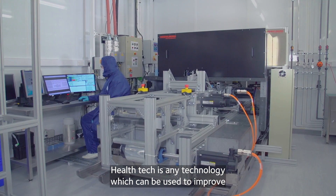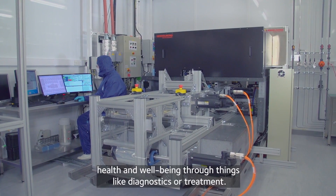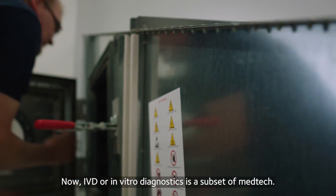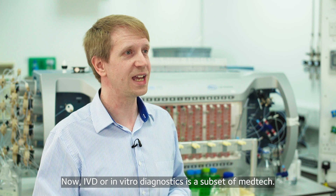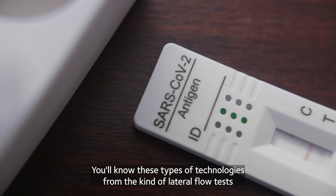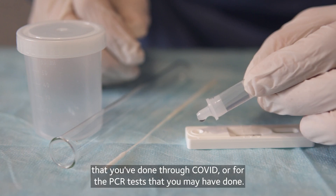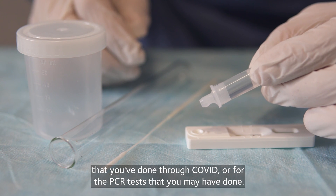Health tech is any technology which can be used to improve health and well-being through things like diagnostics or treatment. IVD, or in vitro diagnostics, is a subset of medtech. You'll know these kinds of technologies from the lateral flow tests you've done through COVID or the PCR tests that you may have done.